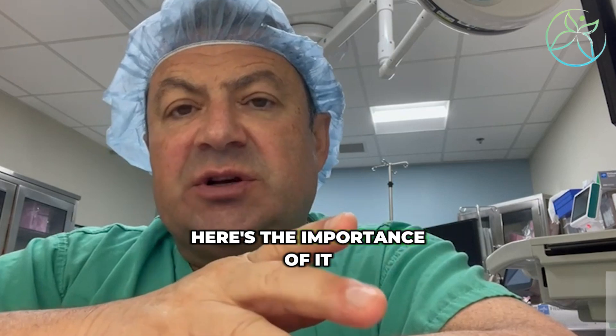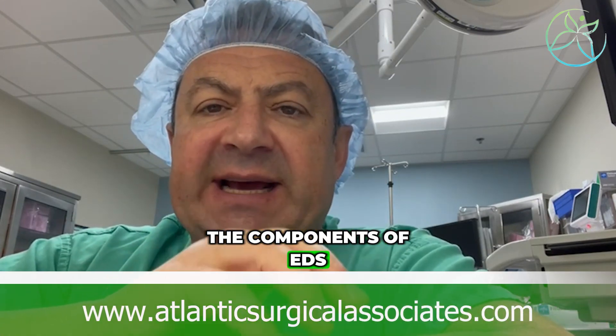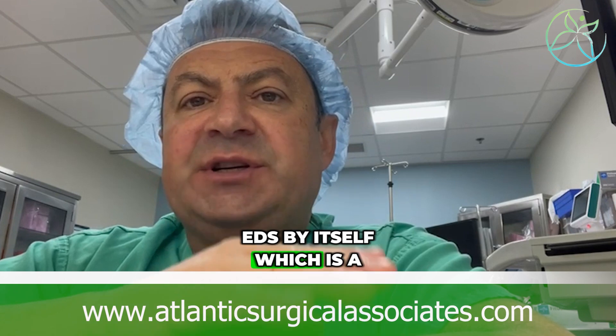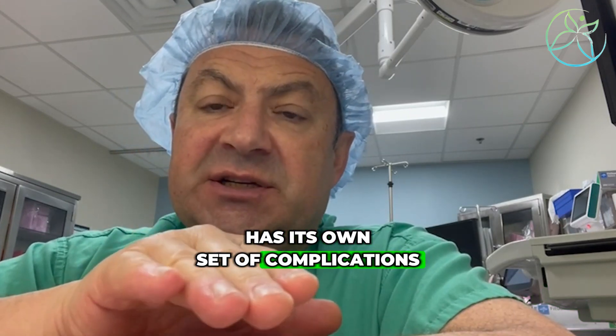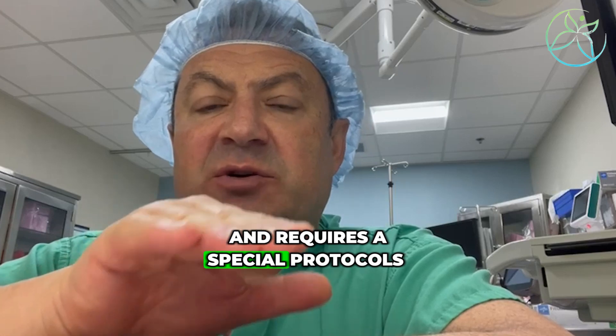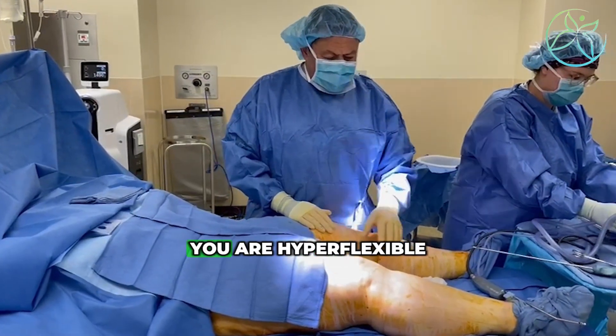Here's the importance of it. If we believe the patient has the components of EDS — EDS by itself, which is a connective tissue disorder — it has its own set of complications and requires special protocols for anesthesia. So if you have lipedema and you're hyperflexible,